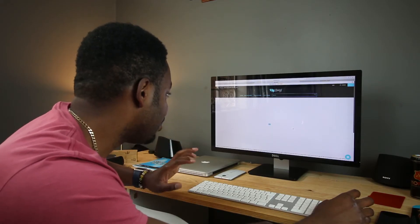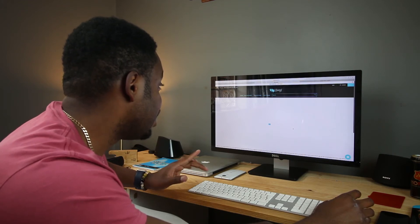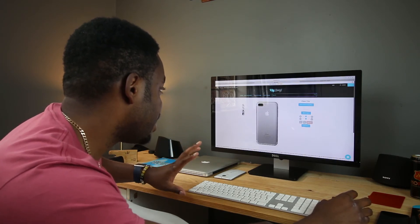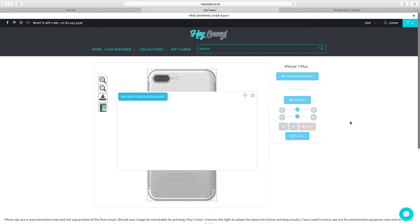That's 190 rand to customize your own case — I'm not sure what they charge for shipping, but we'll maybe check that later. The website is loading now, and this is the interface of the page you use to design your case. It's pretty simple — anyone can come here and design their case. All you gotta do is add your image. I already have images uploaded.